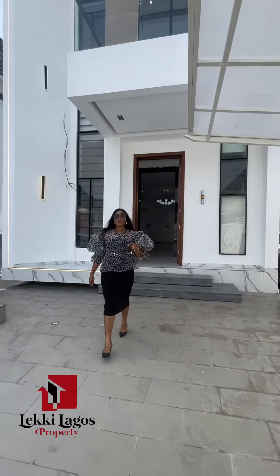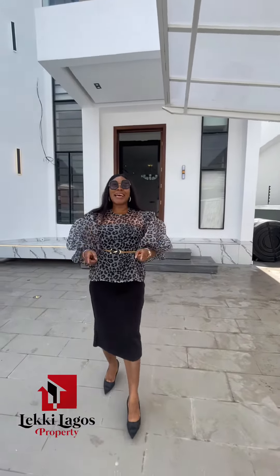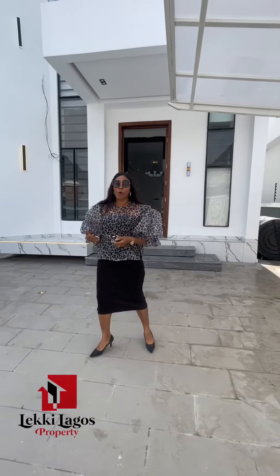Hi! Hello guys! How are you all doing? Welcome to this beautiful 5 bedroom fully detached duplex right here in Chevron Toque, Lekki Lagos, Nigeria. Now this home...